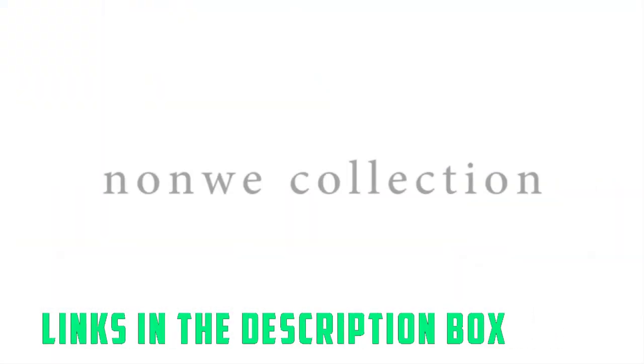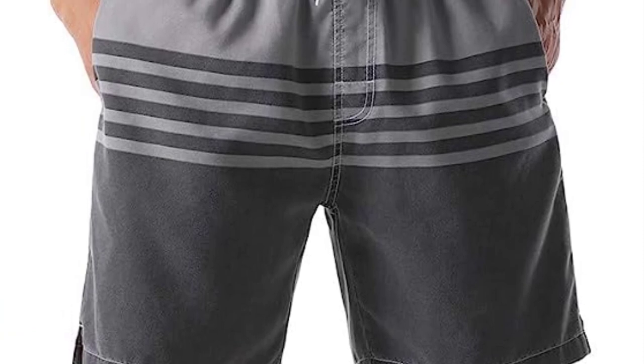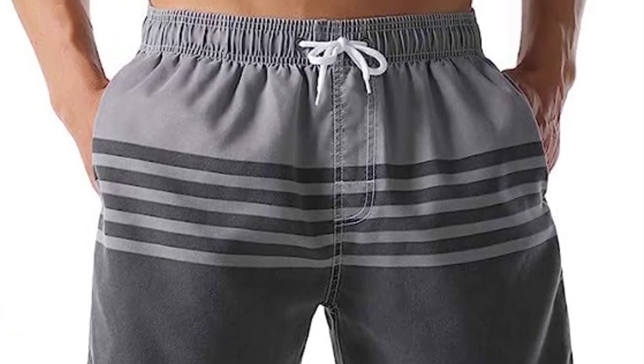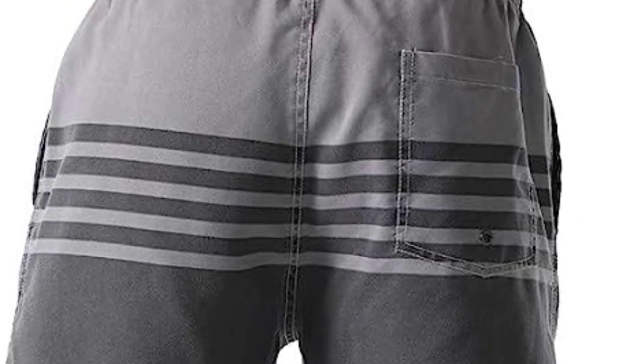All in all, in terms of comfort and durability, this pair of swim trunks is a good value — it's worth it for its price tag. Things we like: good seams that withstand UV and washing, softer than expected, waistband wide enough to be very comfortable, and quick-drying.